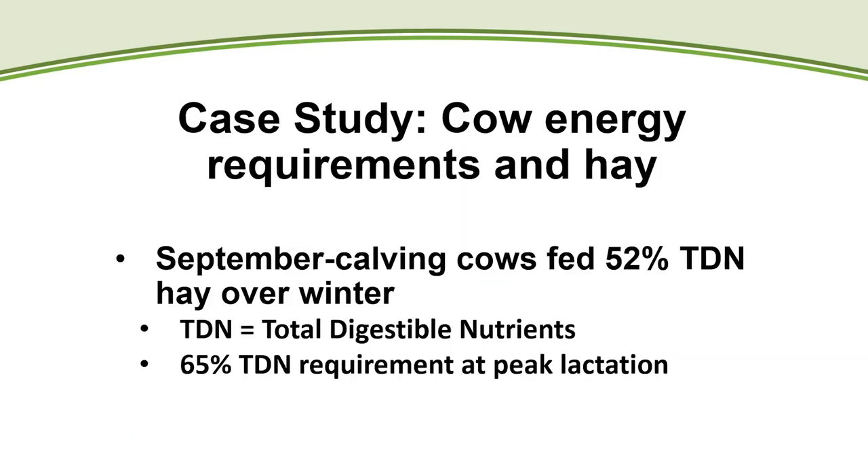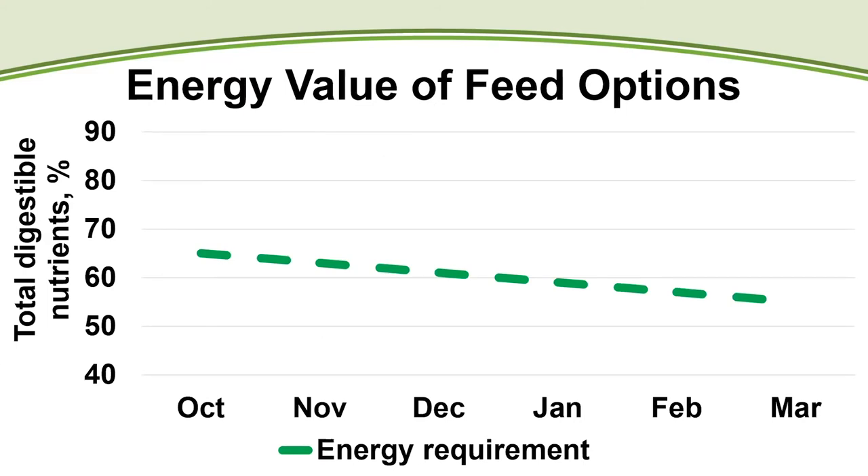This case study involves a fall-calving or September-calving herd that will be fed 52% TDN hay over winter. TDN — total digestible nutrients — is what we use as a proxy for energy, since we measure forage components to predict energy content analytically. For reference, a beef cow's TDN requirement at peak lactation is nearly 65%, so there's a gap to fill, which I'll show graphically.